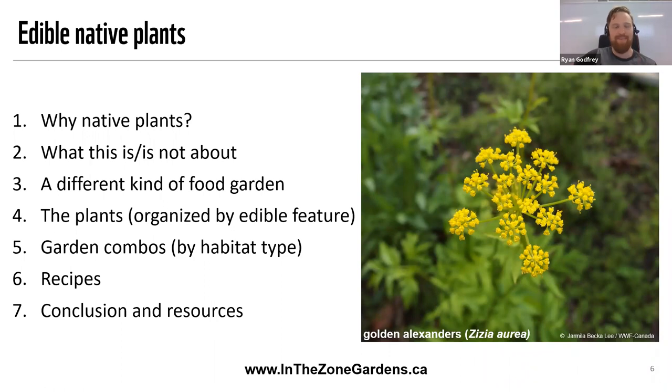The bulk of this presentation is going to be pretty pictures of delicious edible plants that you will love to grow in your garden. We're also going to talk about organizing those plants by habitat type — some of the plants that work really well together and how you can get a harvest from your native plant garden throughout the year. And we're going to close off with some delicious recipes, then talk about closing remarks and give you some resources and next steps.